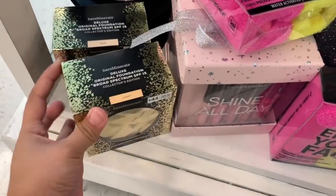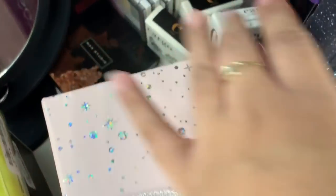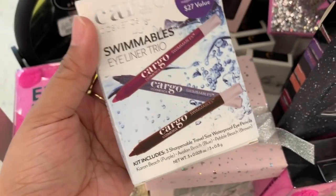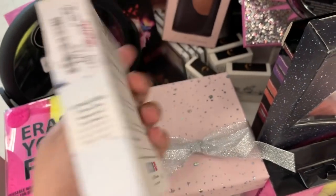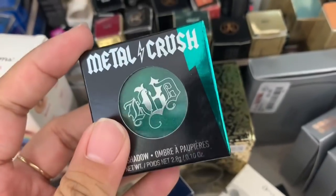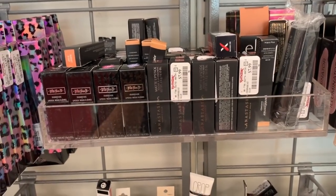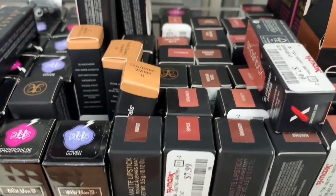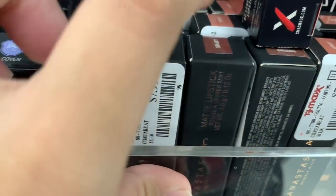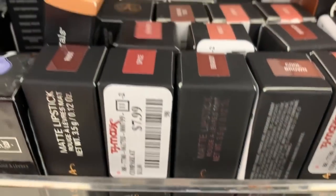Two shades of the original foundation from Bare Minerals. They also have a whole bunch of Cargo blushes. Oh this is new — this is the Swimmable Eyeliner Trio, an $8.27 value for $4.99. This is Ichi in the emerald shade. Oh my gosh, they restocked the Anastasia lipsticks and there's a whole bunch — they have Spice, Brandy, Honey, Cool Brown, Stotch.